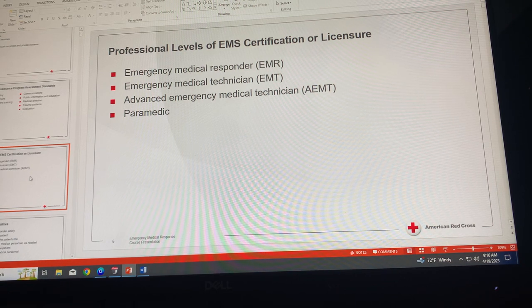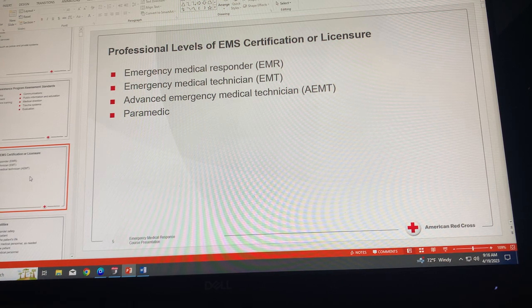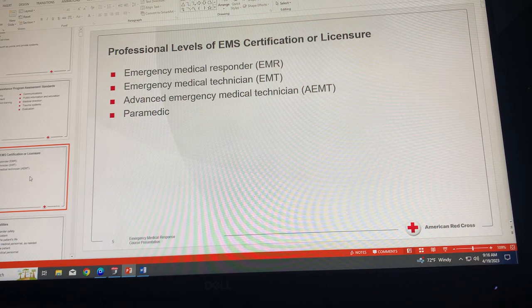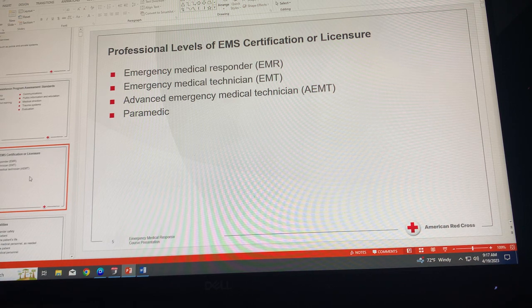The third level is the Advanced Emergency Medical Technician, or AEMT. AEMTs receive more training than EMTs, which allows them to give basic and limited advanced emergency medical care and transportation for critical and emergent patients, such as insertion of IVs, the administration of a limited number of emergency medications, and insertion of some advanced airway devices. This level of care used to be called EMT Intermediate.